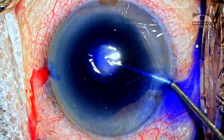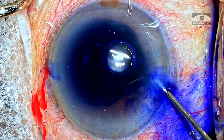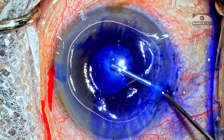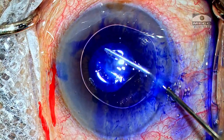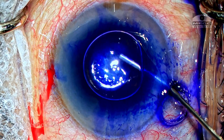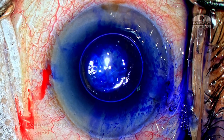I can now maneuver the cannula into the central portion of the chamber and I'm re-injecting the dye to ensure that the central portion of the capsule is stained. I'm also placing the cannula under the iris and placing a couple of drops under the iris so that the capsule which was hidden behind the pupil will also get stained.